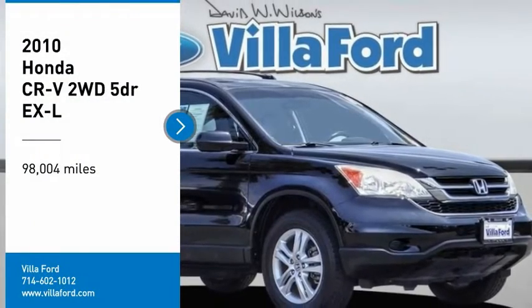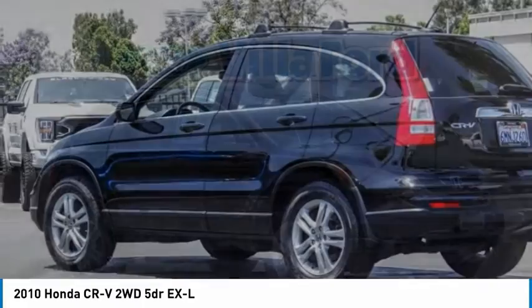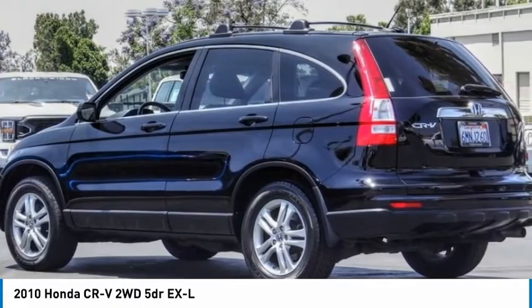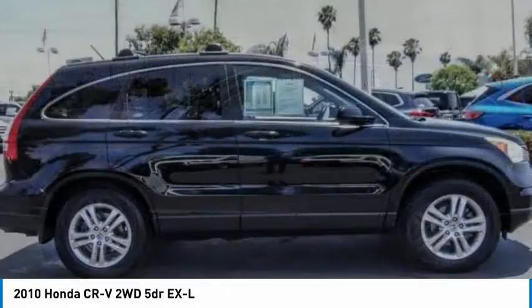Come test drive the 2010 CR-V — a top recommended vehicle because of its car-like driving manners, good value, cool technology, and comfy interior.